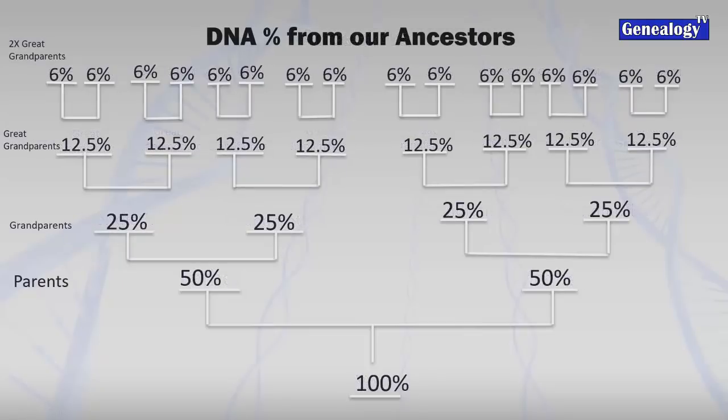You get 50% from your mother and 50% from your father. From your grandparents you have approximately 25% of your DNA, roughly 12.5% from your great-grandparents, and about 6% from your great-great-grandparents. If we figure each generation is 25 to 30 years, this view goes back about 100 to 125 years.